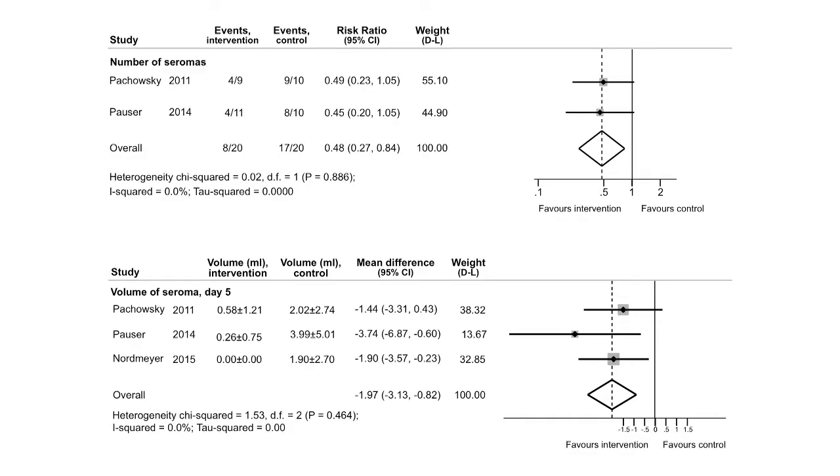The next two forest plots are regarding seroma formation. A strength of the three studies that looked at seroma formation as the primary outcome is that they were performed by the same research group, which means there is minimal clinical heterogeneity. However, the studies are very small, with only about 20 patients in each study, and they were only followed for 10 days. When we pooled the individual results of the three studies, we found that negative pressure wound therapy reduces the risk of seroma and decreases the volume of seroma measured by ultrasound at day five. The number needed to treat to avoid one seroma was three.